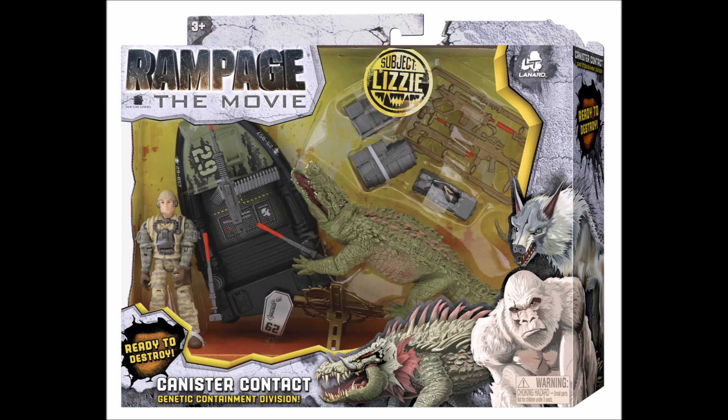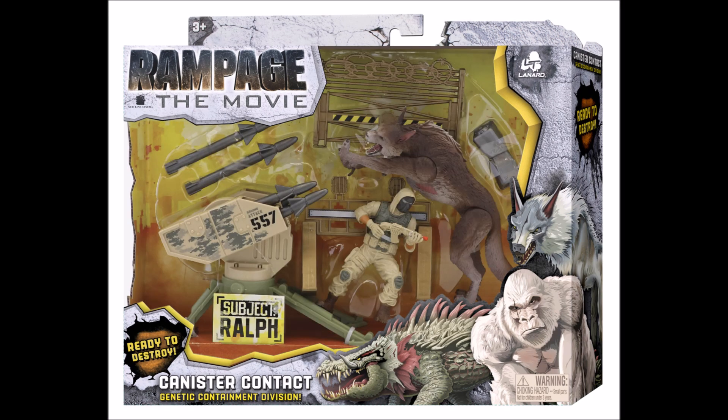What I find really interesting is that they're not reusing any of the molds for these creatures. Lizzy at first looked like a crocodile I had when I was little, but this is a new sculpt, so I really like that. Next, taking a look at Subject Ralph — that's what they're calling the wolf. Once again, new sculpt. You can see he comes with some rocket launchers, another generic guy, some barbed wire, and his canister. I like the packaging on this — it looks very much like the Kong one. It says 'Rampage the Movie, Ready to Destroy' and 'Genetic Containment Division,' and you can see some artwork on the side of Lizzy, Ralph, and George.